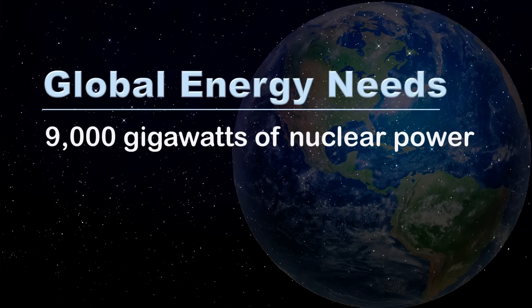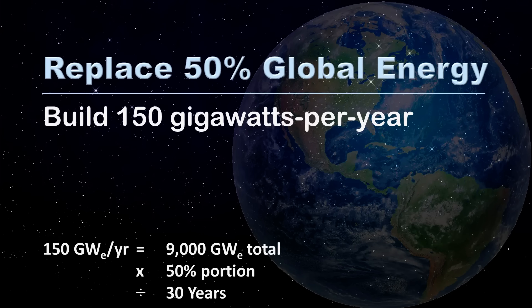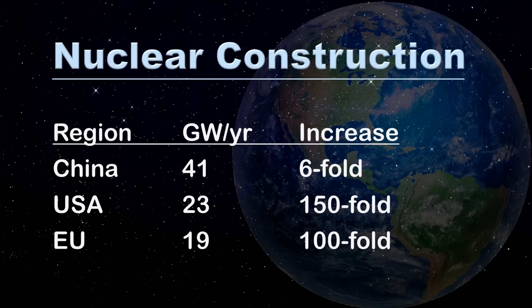In other words, we would need to build 9,000 large nuclear reactors worldwide to fully replace coal, oil, and natural gas. If nuclear power decarbonized half of global energy over the next 30 years, then 150 gigawatts of nuclear power would need to be built each year. This would entail building 41 gigawatts per year in China, 23 gigawatts per year in the U.S., and 19 gigawatts per year in Europe — a six-fold increase in China, a 150-fold increase in the U.S., and a 100-fold increase in Europe.